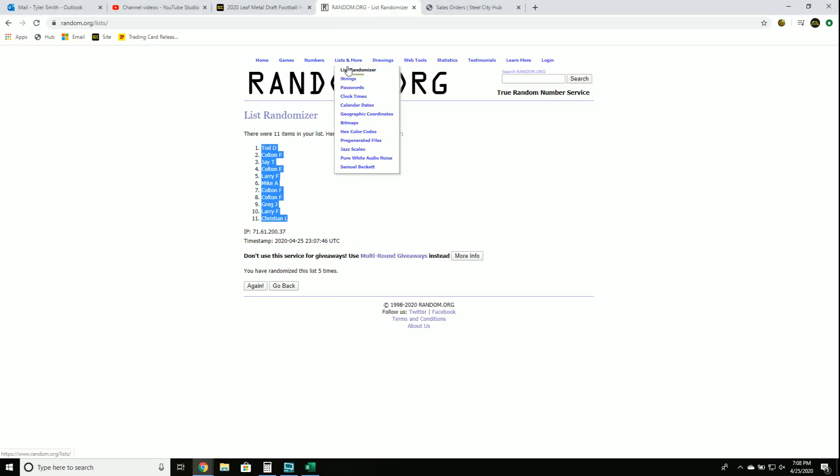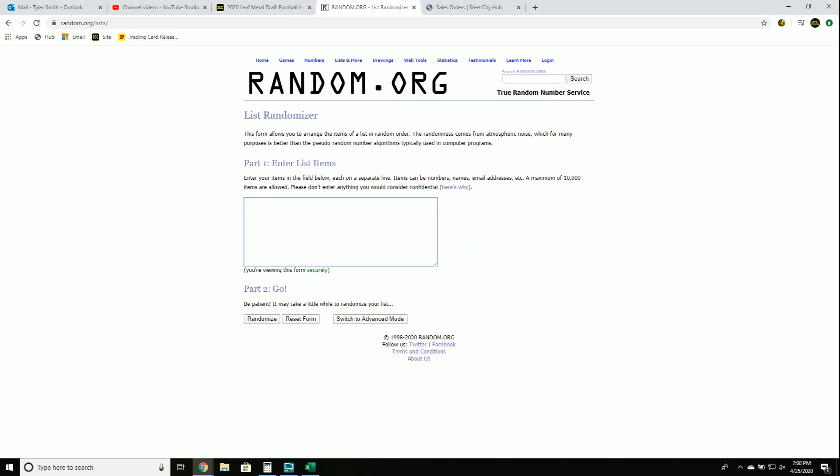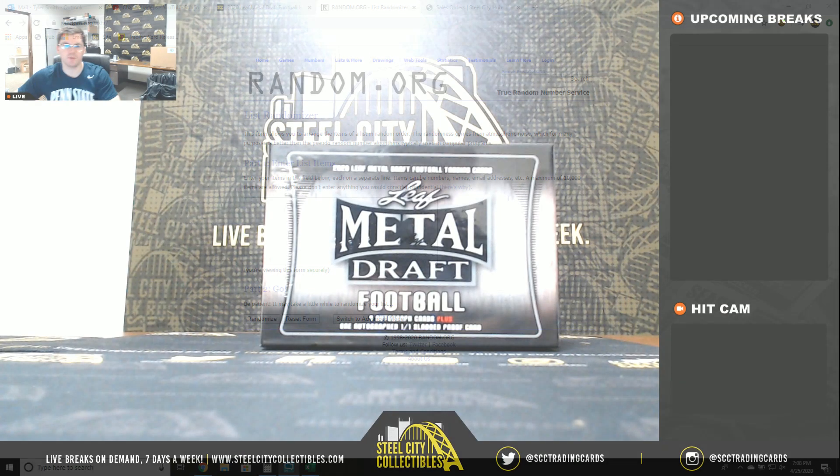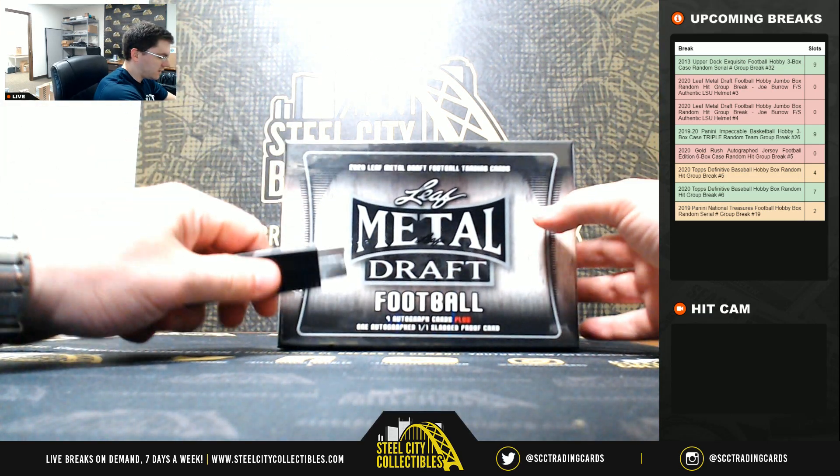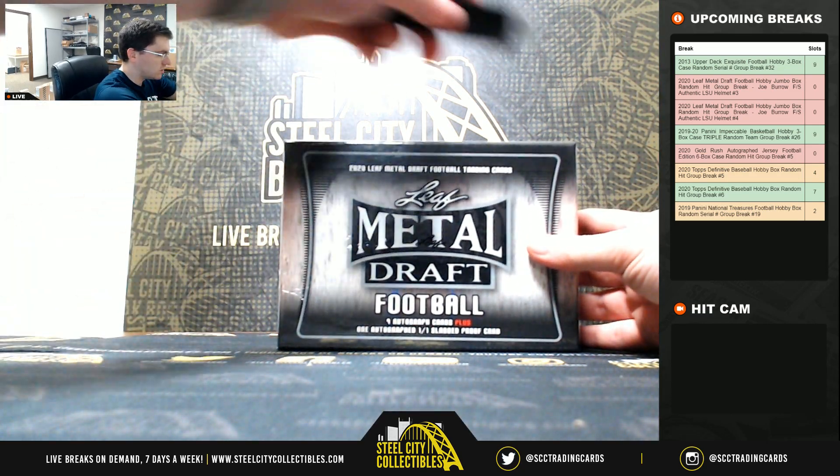I'll enter each item one by one, helmet will be last. We ran them five times and match them up. Corresponding items — when you match, you will receive. Good luck, you guys! Nine autographed cards and one slab proof.